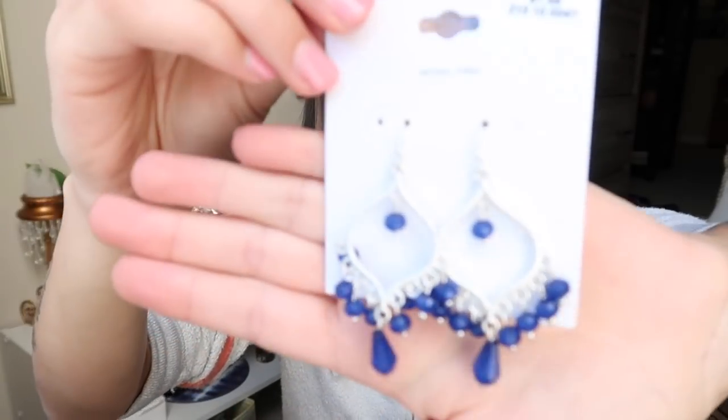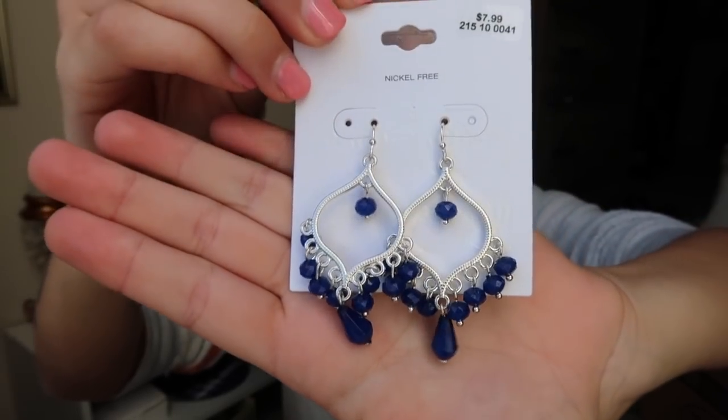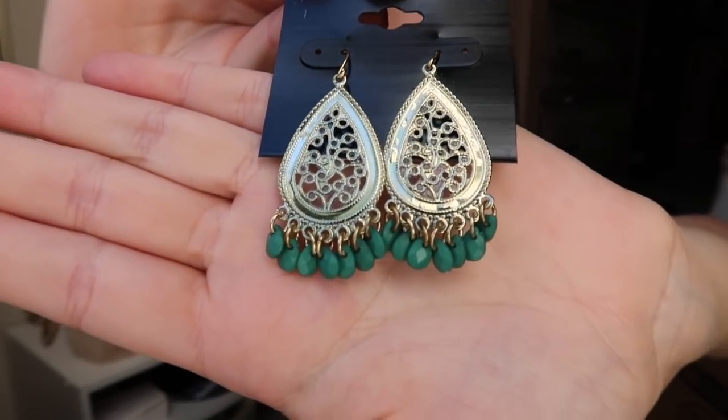I found two more pairs of earrings that are really pretty and bohemian looking. I have these blue dangly ones and then these really pretty gold and green ones — I just adore them.